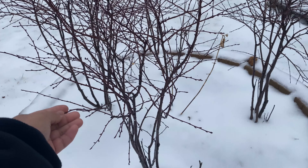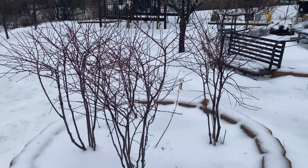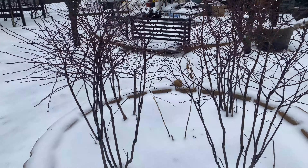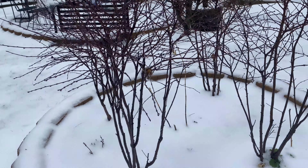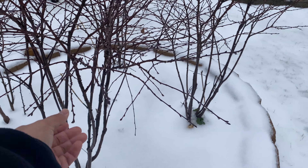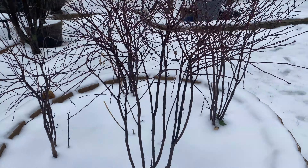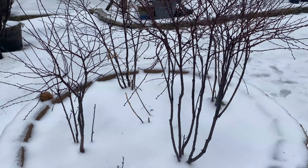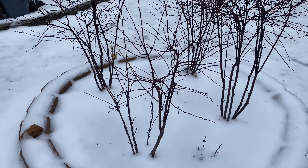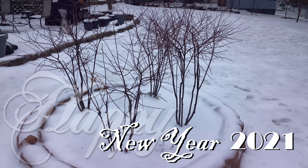It is January 1st, 2021. 2020 was a very hard and difficult year because of the pandemic. But this is what the jewel carmine cherry bush looks like — it actually produced some fruits in 2020. That's how it's looking right now; hopefully this year we'll have more abundance of harvest.